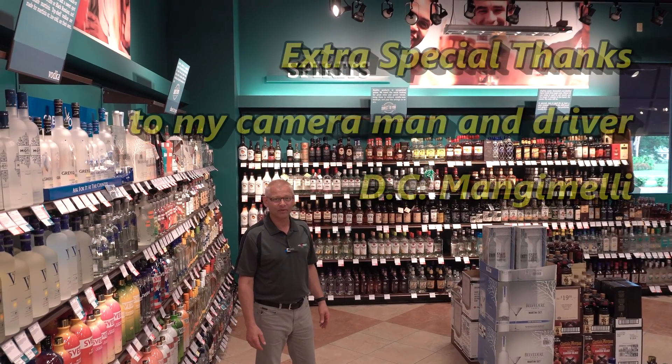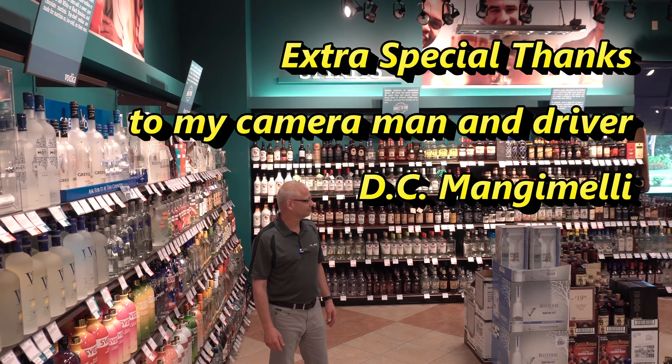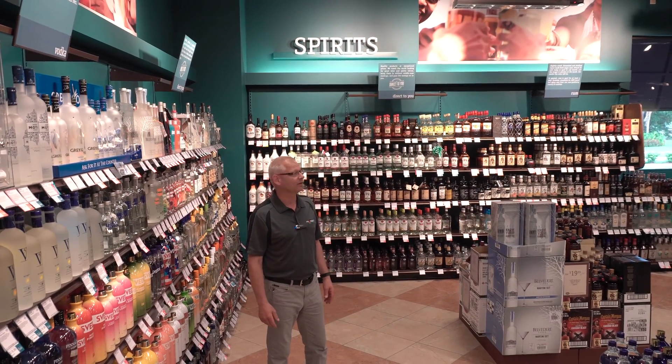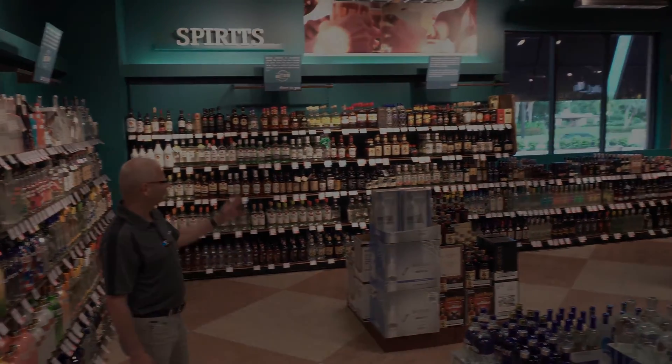This is the finished product of the ABC Fine Wine and Spirits. Take a look at this place as it goes around — there you can see the windows.